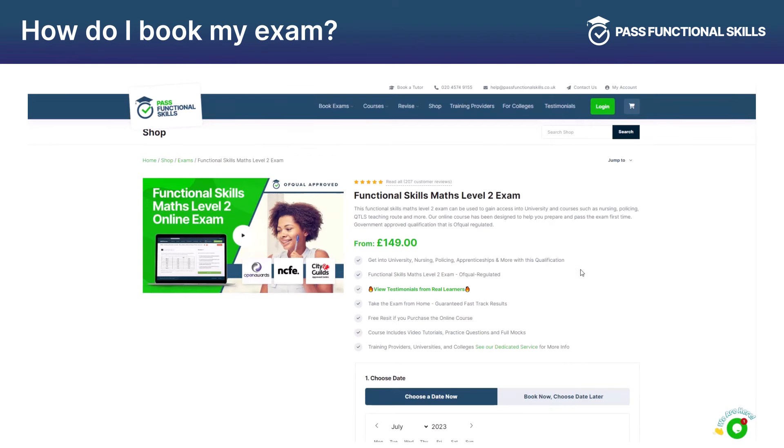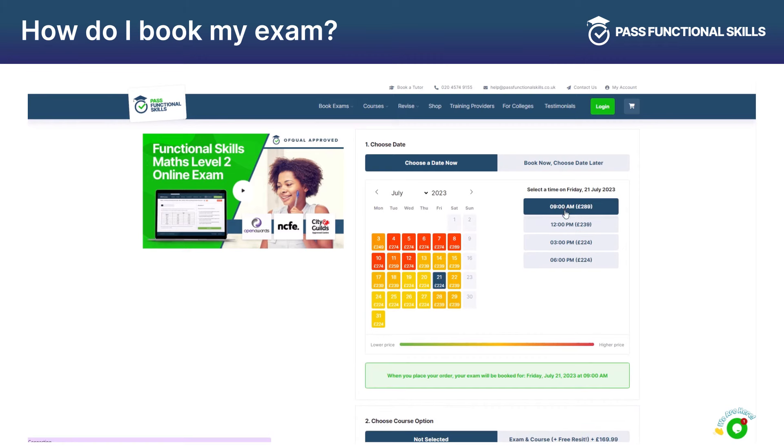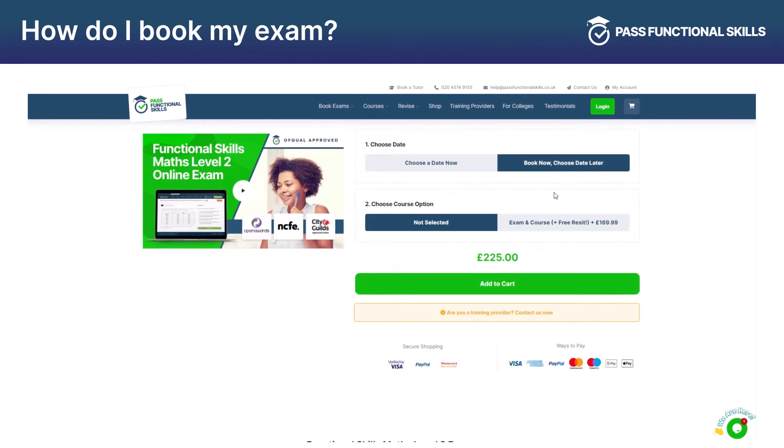Book your exam through Past Functional Skills using the simple calendar booking system to select a date and time that is suitable for you and have it confirmed immediately, or you can opt for the book now pay later option to give you the option to book your exam later down the line.